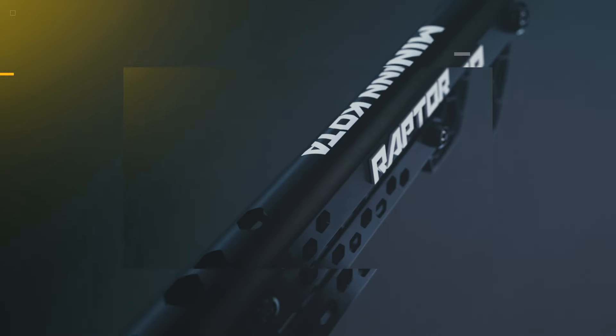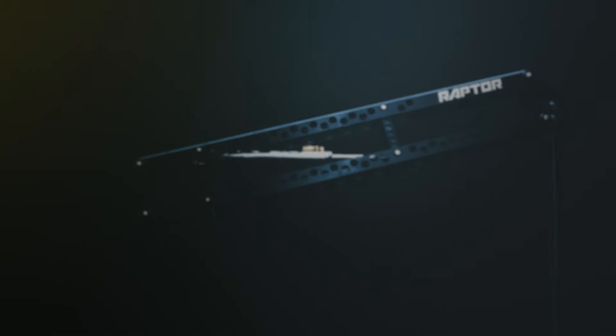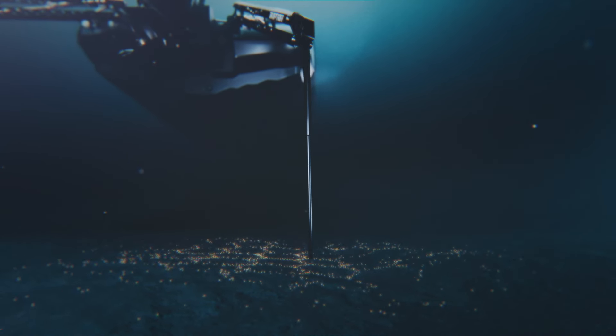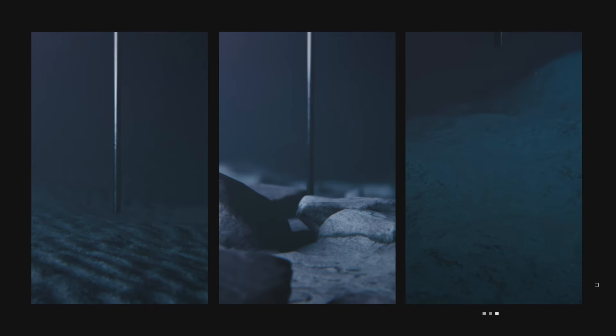That's how Raptor keeps you locked in, but the perfect hold starts with another intelligent feature. Auto Bottom Mode detects what you're anchoring into and adjusts the force accordingly, so you get enough power to dig into rocks without getting stuck in mud or silt.